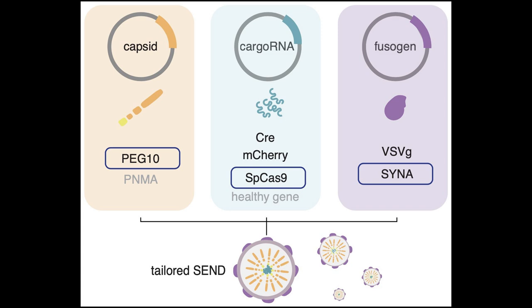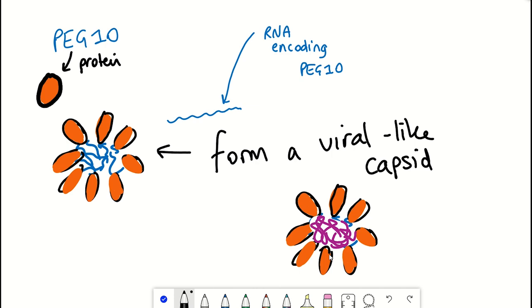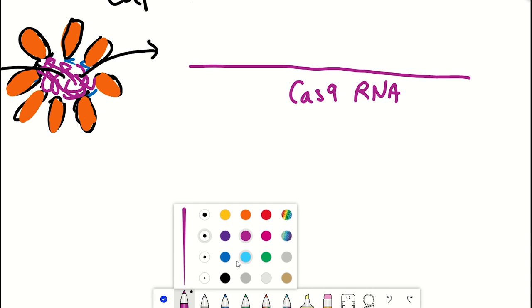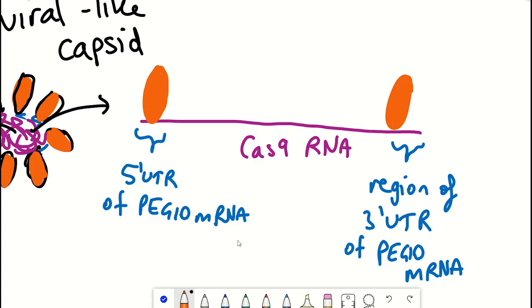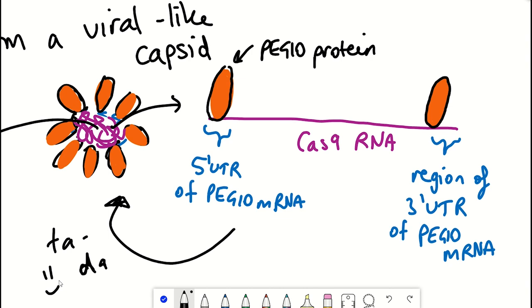The easiest way to explain SEND is with this figure, which shows three key components. The first is PEG10 — the protein that forms viral-like capsid particles and recognizes RNA. The second is the cargo RNA. Because PEG10 binds to its own RNA, they took the flanking regions — specifically the five-prime and three-prime untranslated regions of PEG10 RNA — and added those segments to an RNA of choice. This was demonstrated with mCherry, a fluorophore, and Cas9. The cargo RNA is your RNA of interest with PEG10 flanking regions so the protein can bind it.